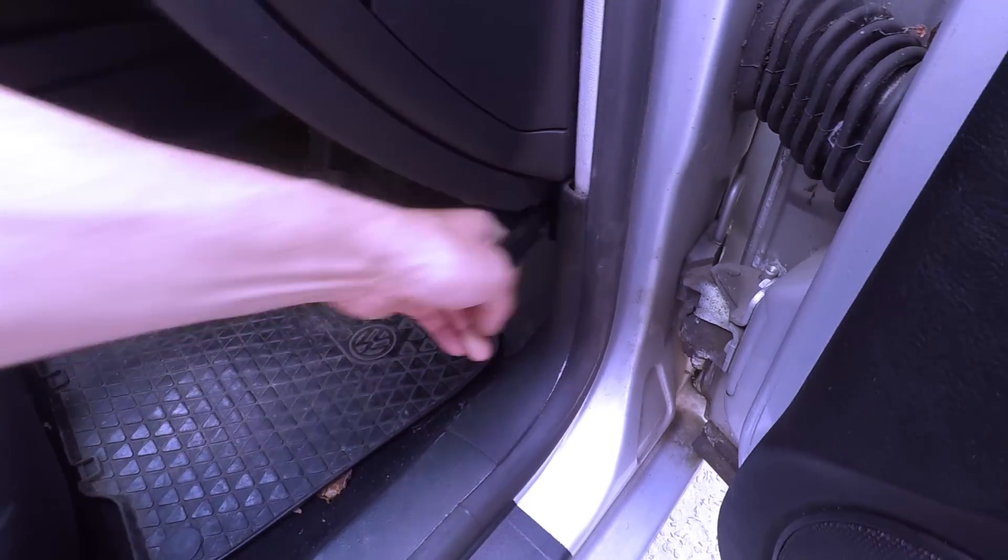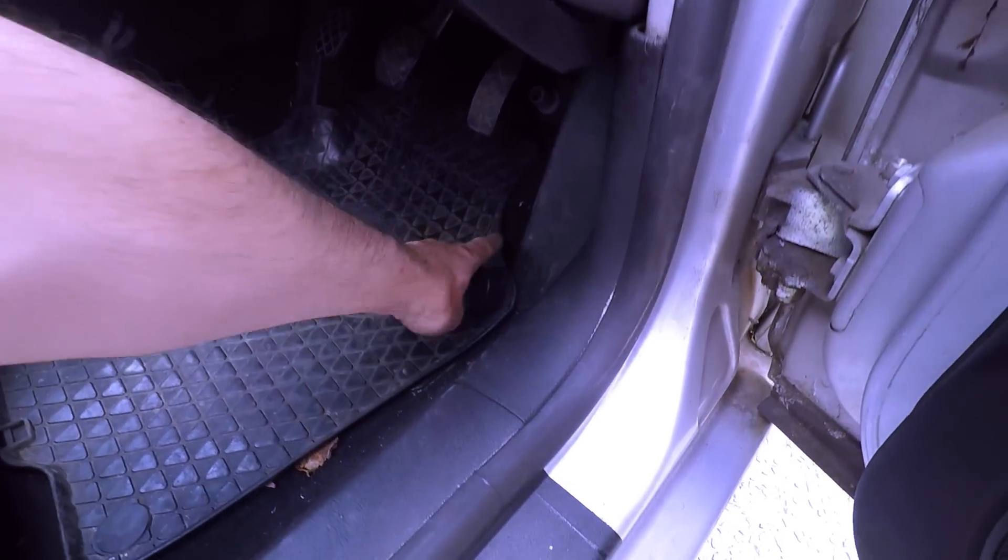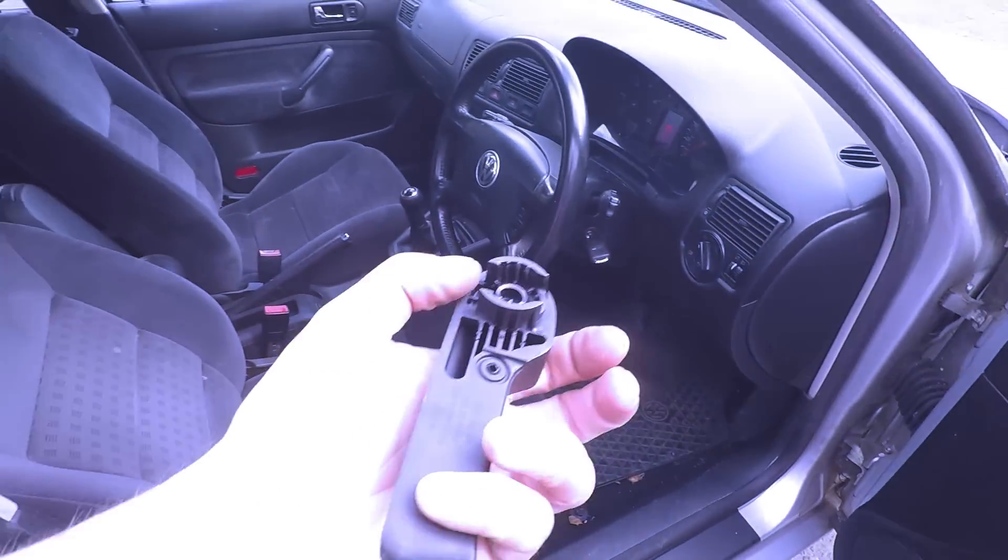Let's have a look under the bonnet with the famous detachable Golf IV bonnet pull.